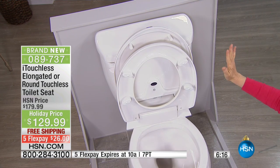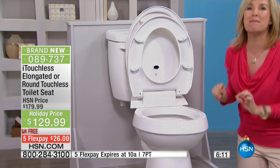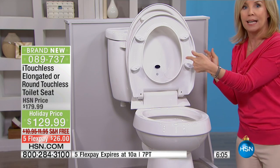It goes up for men. The best part: there is no more falling in the toilet ever. It can be in the middle of the night and the sensors still work — it's not going to close on you. No more arguing about the toilet seat left up.